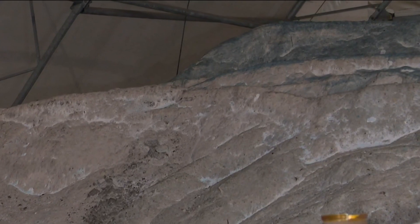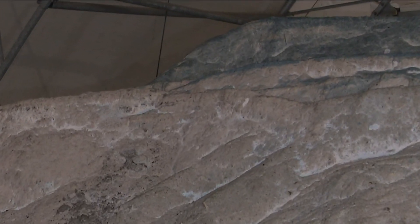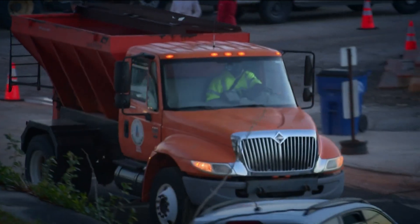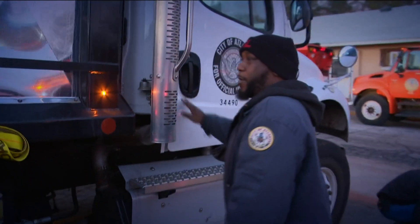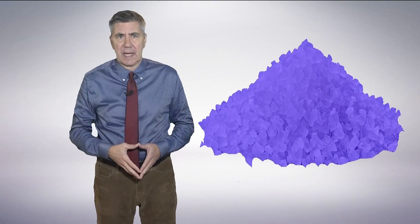Several agencies around the country have turned to blue salt for road treatment during the winter. Our crews saw some of it at the city of Atlanta's salt barn as crews prepared for our last winter storm. There are a variety of reasons for using it.